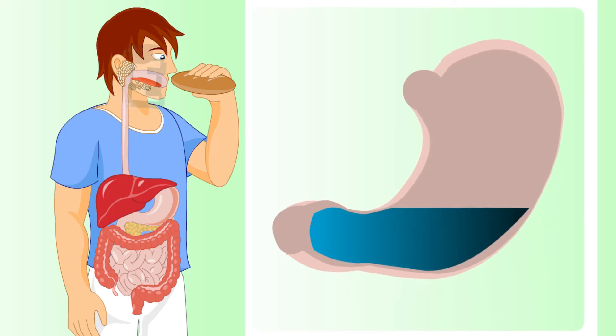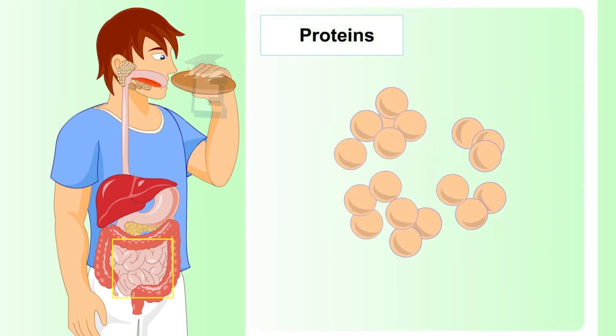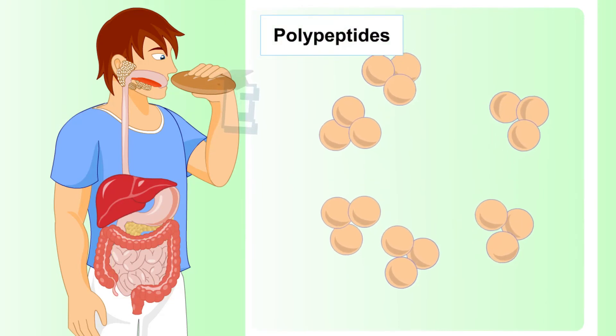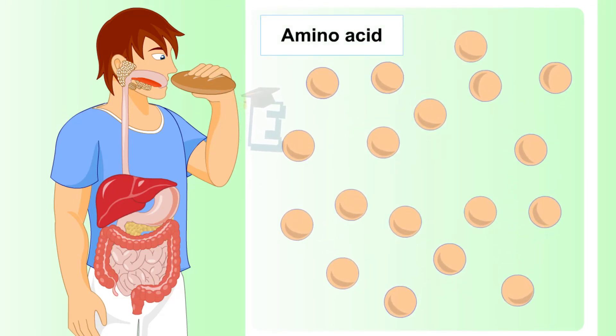In the small intestine, pepsin and pancreatic enzymes, which are produced by the pancreas, help protein digestion to be polypeptides. Still in the small intestine, polypeptides are digested into amino acids by brush border enzymes. Brush border enzymes are produced by the small intestine.